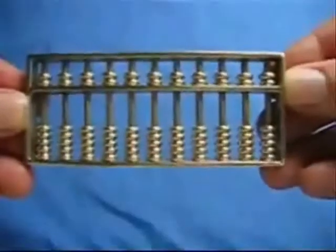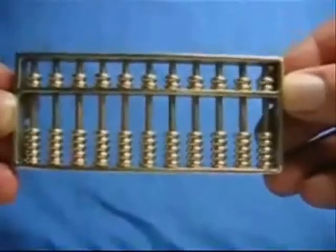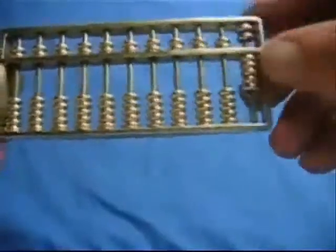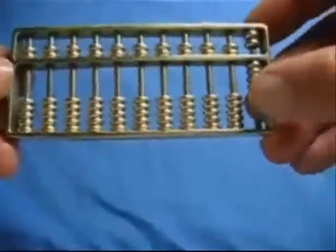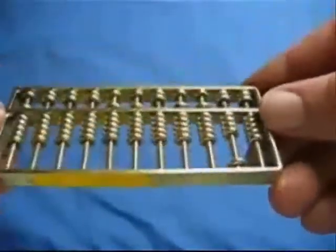Here is the amazing abacus — the original retro calculator. This is the Chinese version with two beads in the upper deck and five beads below. The Chinese abacus has been in use for over 800 years. And the roots of the abacus go back far further than that.